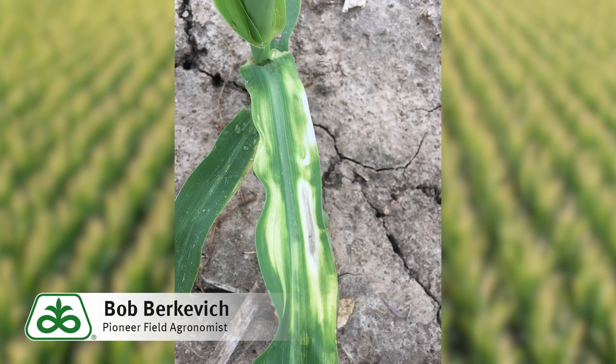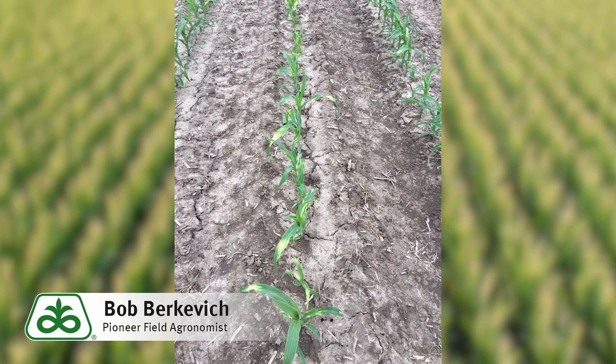As we think about other tank mixes, sometimes our group 27 herbicides, which are known as the bleachers, if those are part of that tank mix, sometimes the symptomology will be a little bit more obvious. We'll see more whitening on those leaves, which can lead to some more leaf tissue death in small parts of those leaves. But even that symptomology, again, pretty much no damage to yield, especially when that occurs before the V6 growth stage.